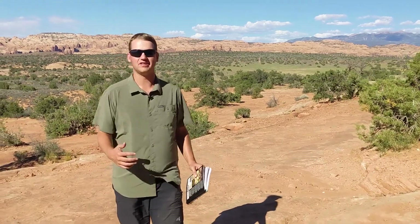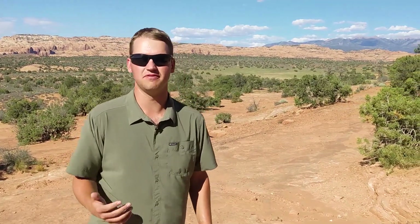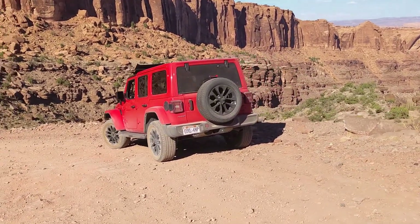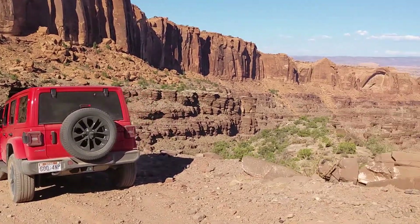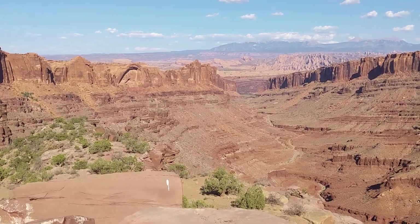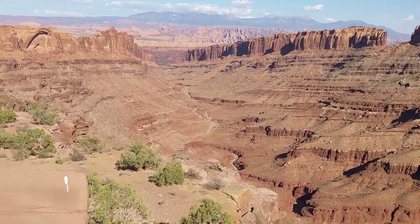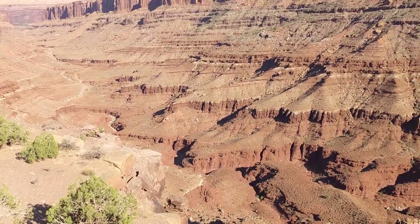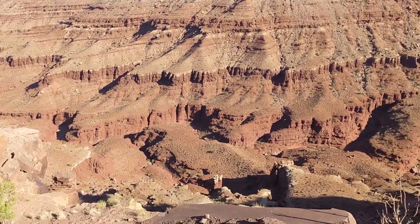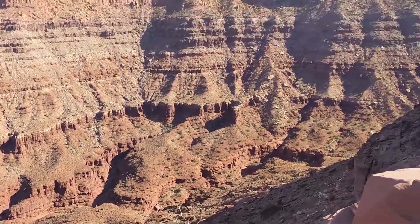Hi everyone, Joshua Hanlon here and today I'm back out on the road exploring some of the incredible jeeping trails around Moab, Utah. Last year we made a video giving some general tips and tricks around Moab and off-road jeeping, but this year I wanted to share a couple of our specific favorite trails that we would highly recommend for anyone of any level and experience with off-roading around the Moab area.